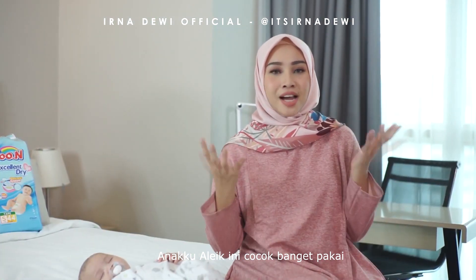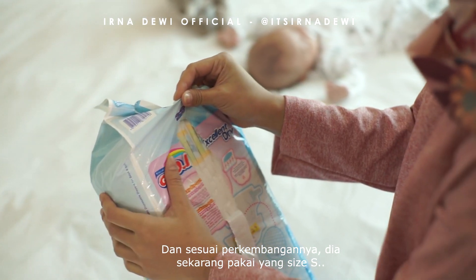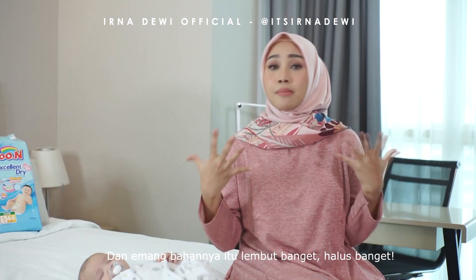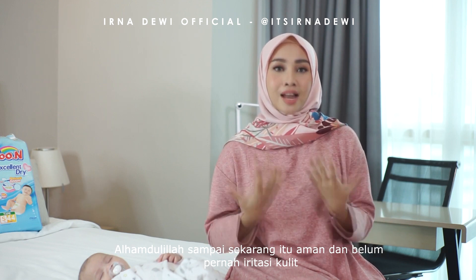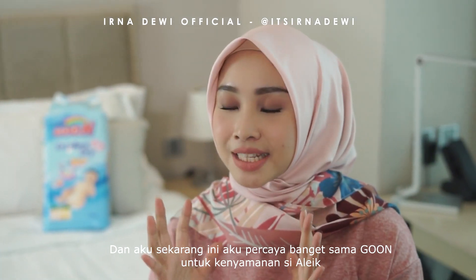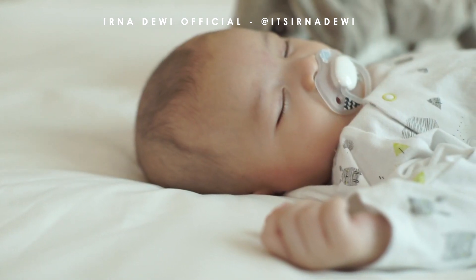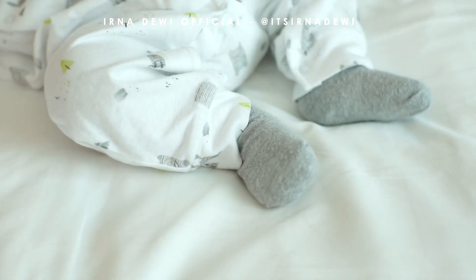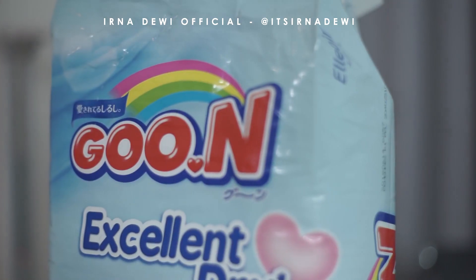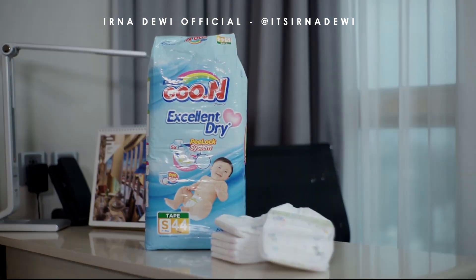Anakku Alek ini cocok banget pakai Gun Excellent Dry Premium Tape yang untuk newborn. Dan sesuai perkembangannya, dia sekarang pakai yang size S, pas banget di ukuran 2-3 bulan. Dan emang bahannya itu lembut banget, halus banget. Alhamdulillah, sampai sekarang itu aman dan belum pernah iritasi kulit. Dan aku sekarang ini percaya banget sama Gun untuk kenyamanan si Alek. Sampai jumpa di video selanjutnya. Terima kasih telah menonton!